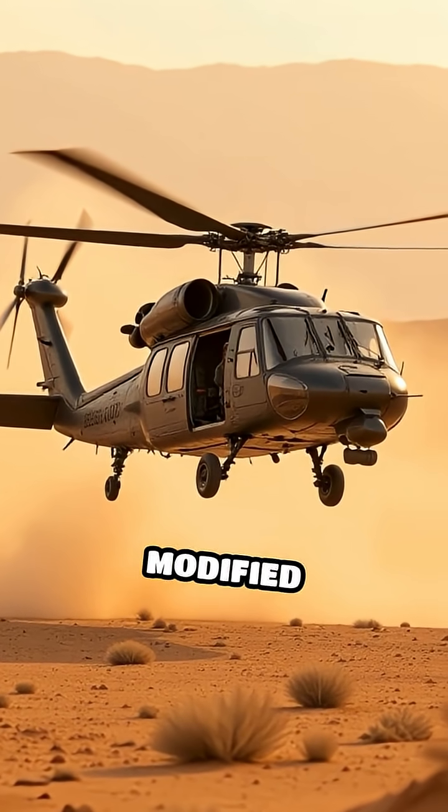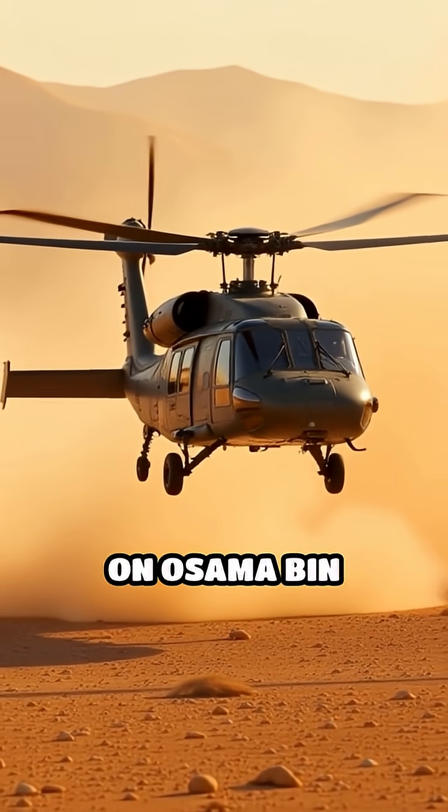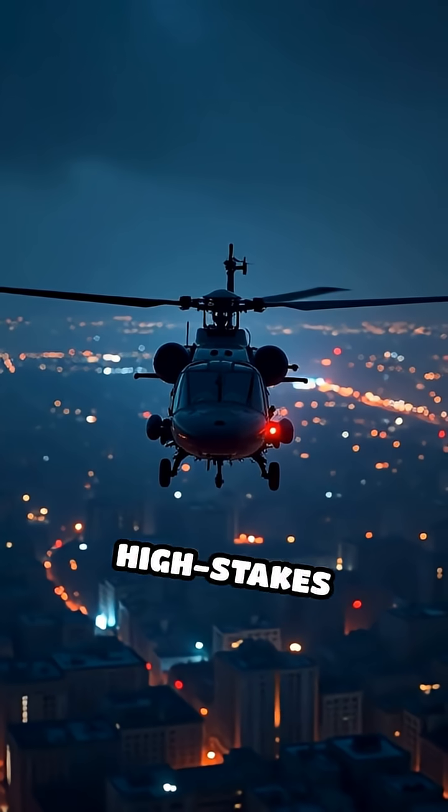One famous example is the modified Black Hawk helicopter used in the 2011 raid on Osama bin Laden's compound. Its stealth features allowed it to fly undetected during this high-stakes mission.